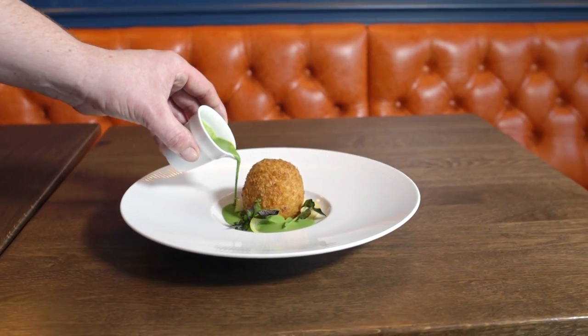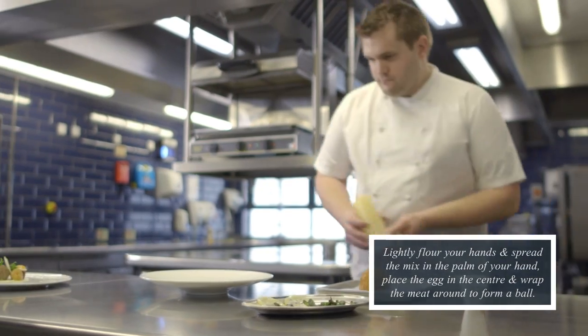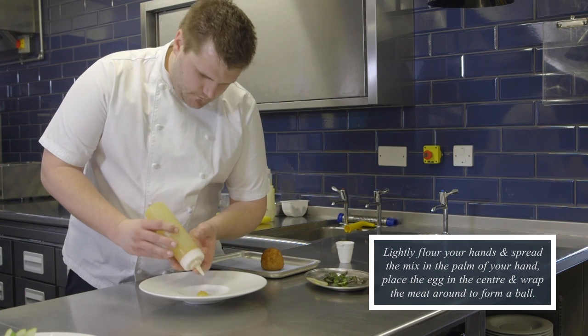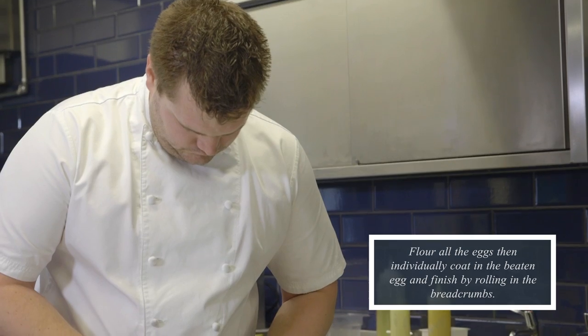For the smoked haddock scotch egg, we take some haddock and poach it in some milk and cream. We then break that up into little flakes and mix that through with some mashed potato and parsley. That's then bound around a soft poached hen's egg, which is then paned in flour, eggs and breadcrumbs, and we deep fry that.